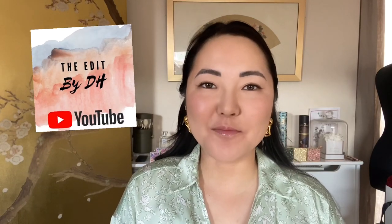Hi everyone and welcome to another video. My name is Debra and this is the Edit by DH. Today I will be reviewing a — I want to say new brand, but it's not new. It's new to me, it might be new to some of you, but it's been around for a little while. So it's a brand called La Bouche Rouge.